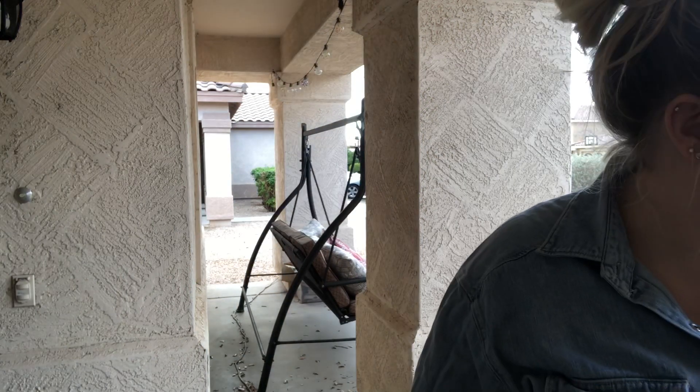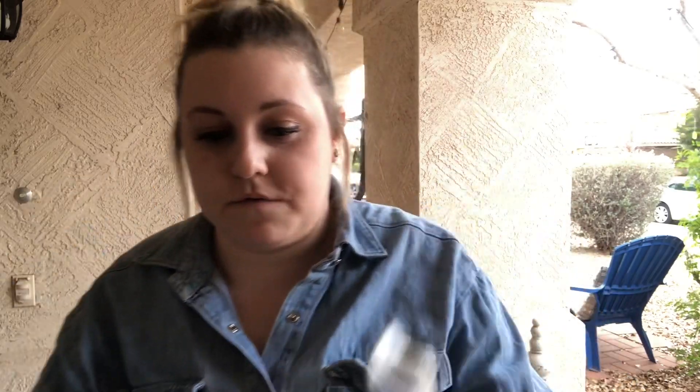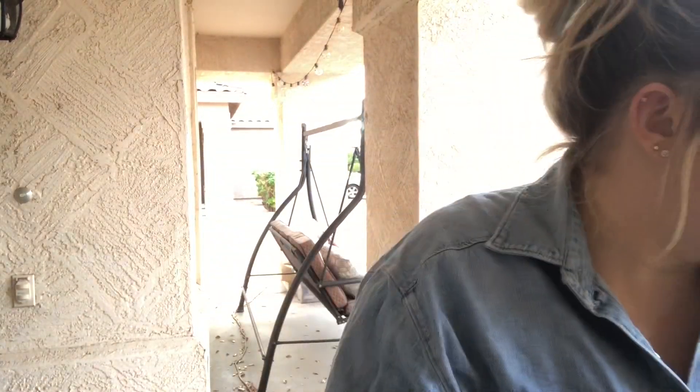We're going to start at this end and work our way across the table. Our first item is this little trinket, and then we also have another lady. These aren't really marked — there's no markings on the bottom. This one just says made in Taiwan. This whole flat I'm going through right now was $10, so these were included in the $10 flat. Also included in that flat was this little bottle here, this little green guy.